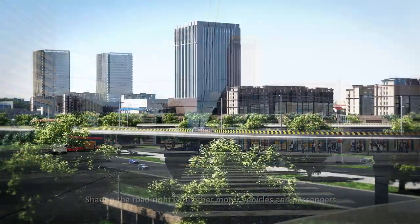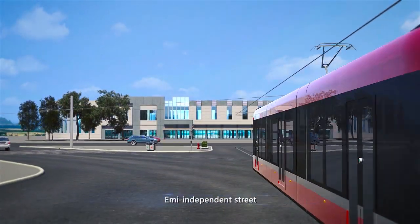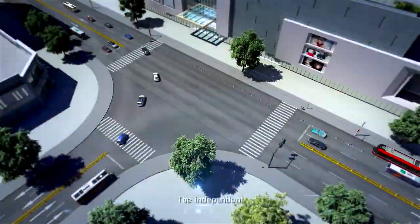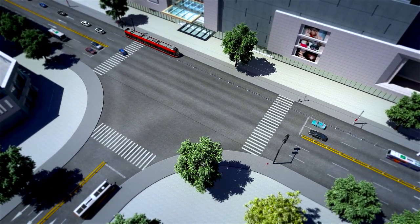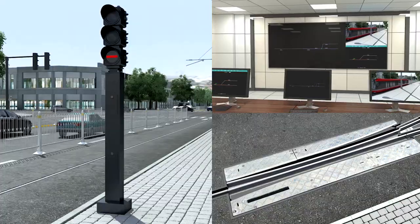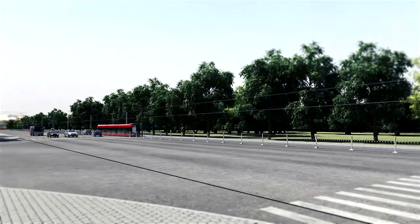To increase speed, the tramway can run on independent or semi-independent streets in the suburbs, city expressways, or urban viaducts. In independent streets, a unilateral column isolation belt can be set, adopting signal priority. Drivers can operate the turnouts in the car or by remote control to make travel unobstructed.